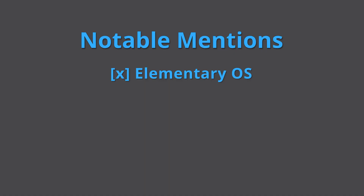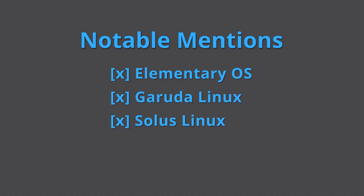Before we get to the number one distro on my list, here are some other notable mentions — ones that almost made it to the list. Now let's get back to the list.